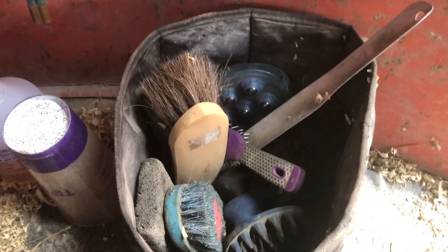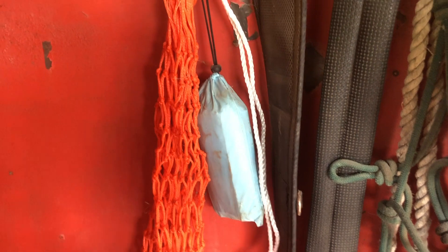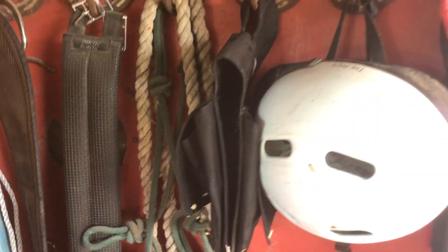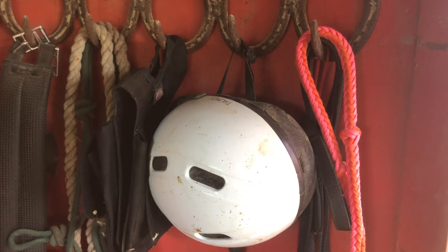All of my grooming tools — sweat scraper, I have a massager in there. All of that is in that little tub there. I have an extra hay net just in case one breaks. That little blue thing is actually a collapsible bucket. So I have an extra bucket, a girth, and an extra halter. I always bring an extra halter and lead rope in case it breaks. My saddle bags, my helmet.